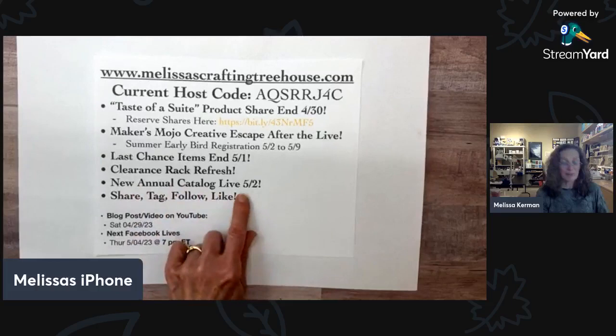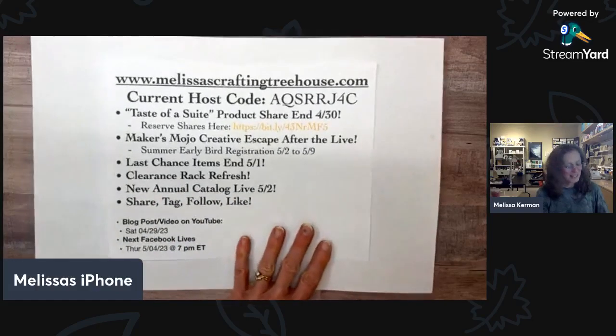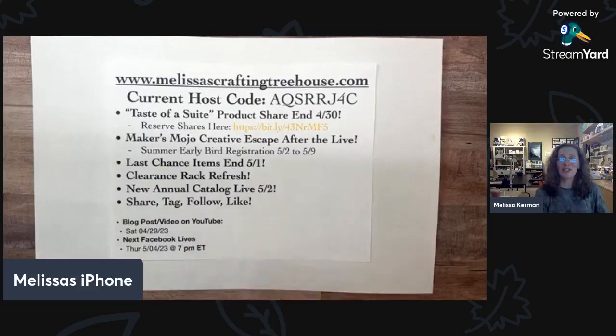The new annual catalog goes live on May 2nd. If you're watching and you enjoy what I create, share and tag your friends, follow me here on Facebook or on YouTube — subscribe, like, all those good things, share the love with others. I appreciate that so much.